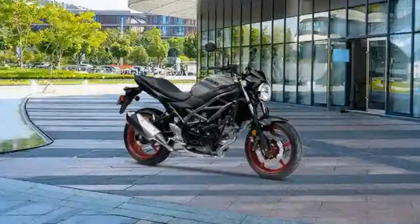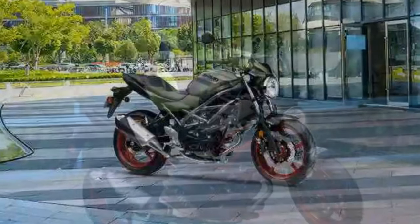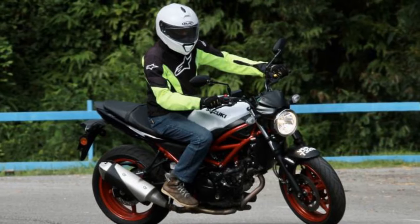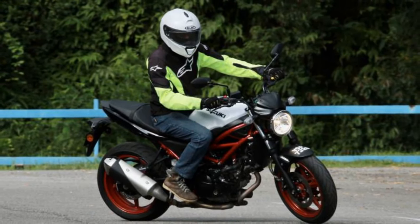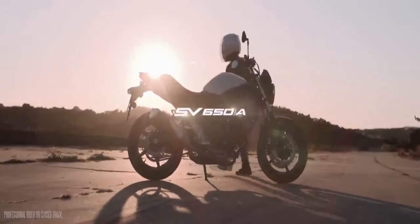Handling and Chassis: One of the standout features of the SV650 is its nimble and responsive handling. The lightweight and agile chassis, combined with a comfortable riding position, makes it a superb choice for riders seeking a dynamic experience. The motorcycle's well-tuned suspension and precise steering make it easy to navigate through twists and turns with confidence.